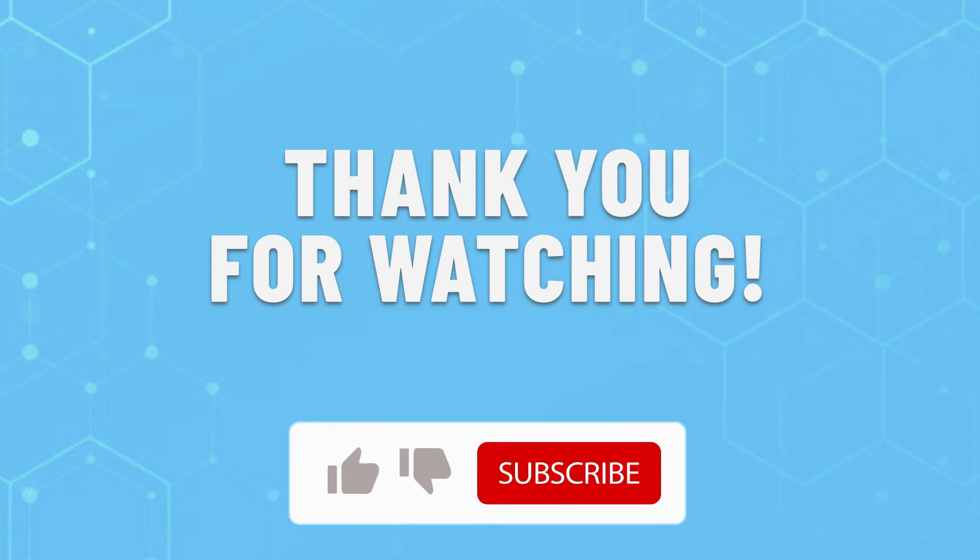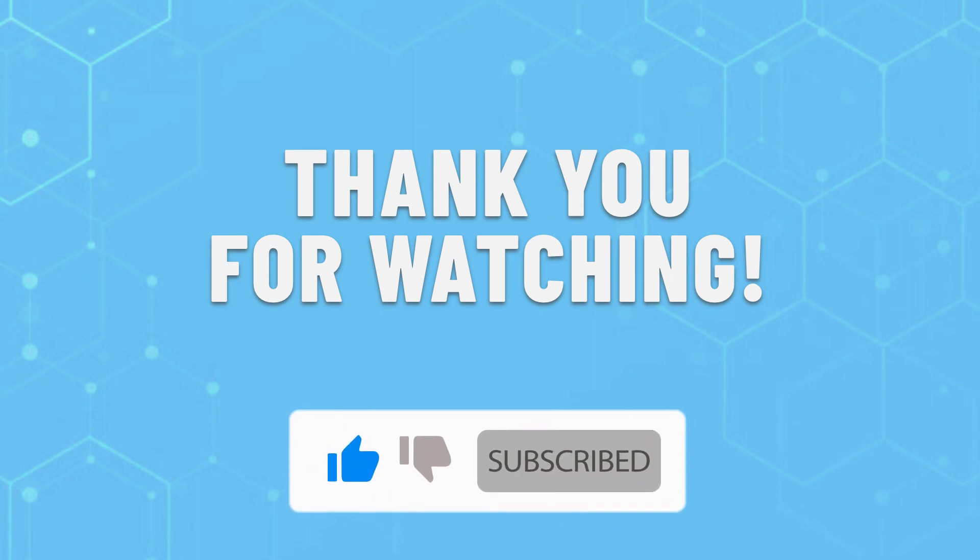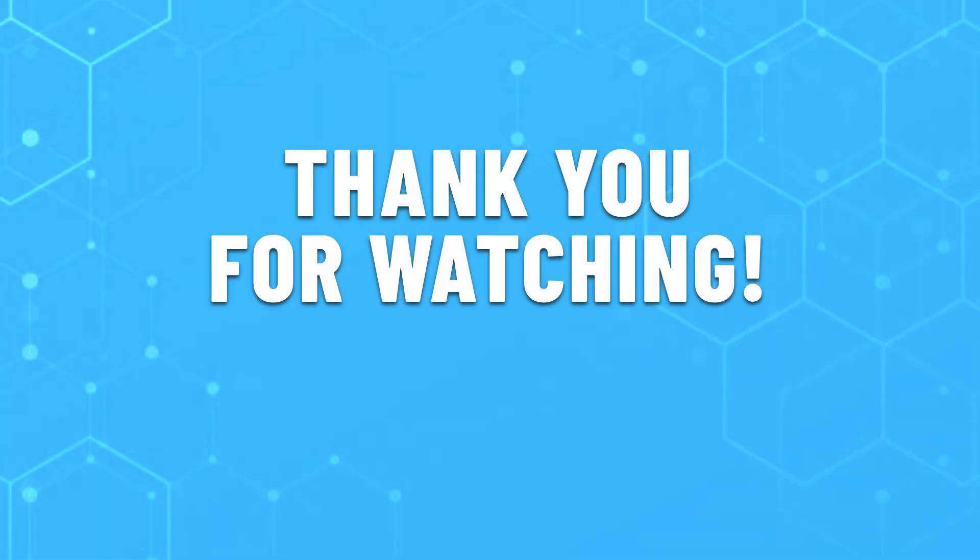Thank you for watching this video. Leave a like if this helped you out to choose the best running shoes for you. If you have any questions, do leave them in the comments below and subscribe for more content like this. Hope you will have a great day!